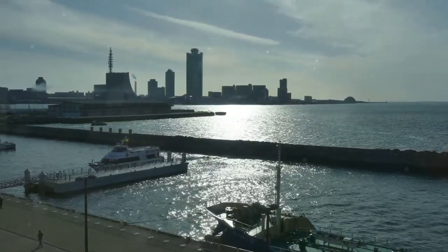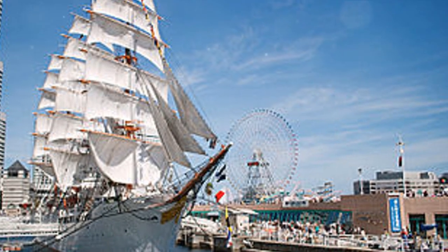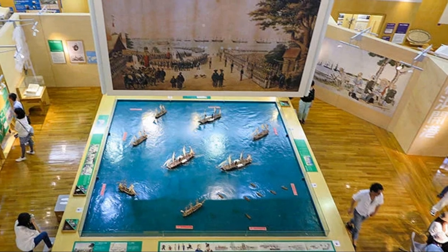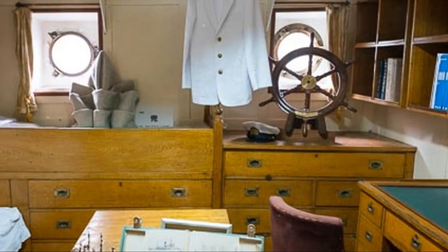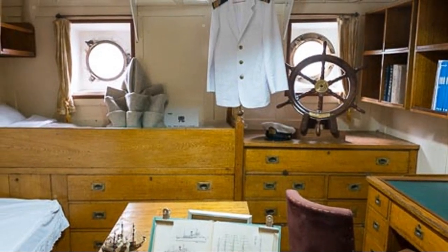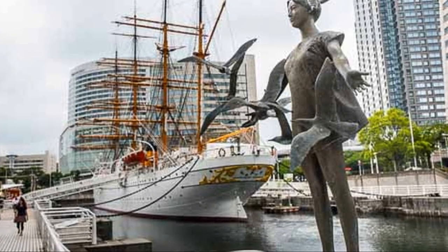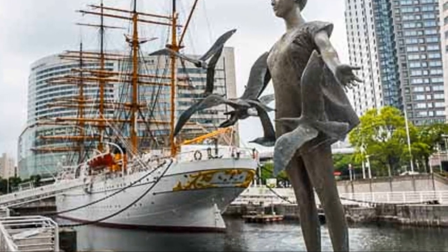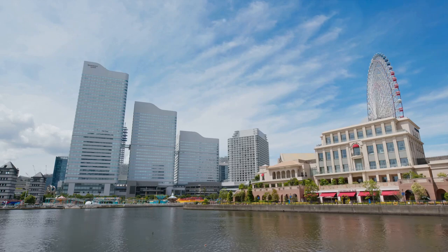Moving on to number 12, we have the Yokohama Port Museum. This museum provides an in-depth look into Yokohama's rich history as a bustling port city. With an affordable entry fee, it's a budget-friendly option for history enthusiasts. The museum boasts a number of interactive exhibits suitable for all ages, making it a great stop for families as well. Here you can learn about the city's maritime past, its role in Japan's modernization and the evolution of its waterfront.